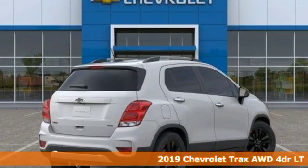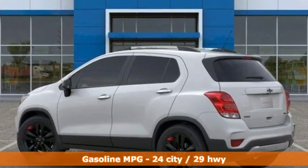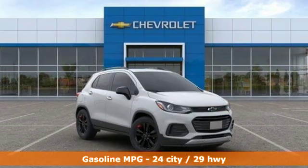It comes with all the amenities you need: automatic transmission, leather steering wheel, streaming audio, rear parking sensors, and manual tilting steering column.